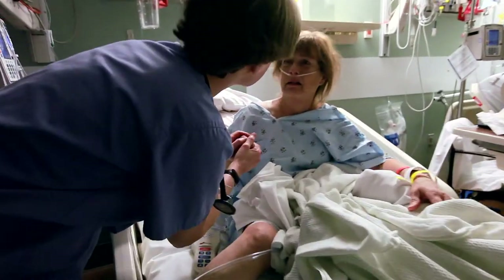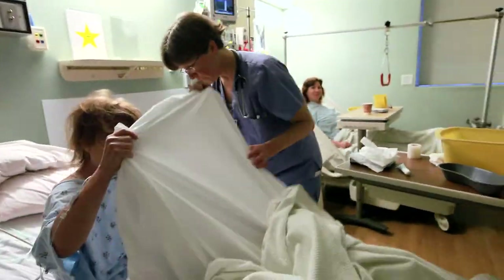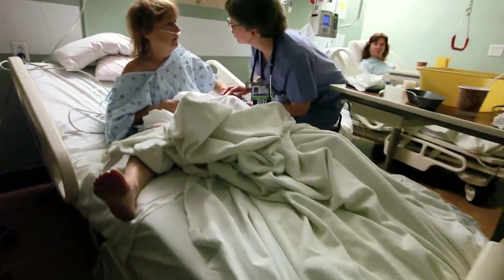Delirium from a patient perspective can be absolutely frightening and horrific. It can include terrible hallucinations, overwhelming feelings, and just feeling like your mind has gone. If you're older than 65 and you get delirium, there's a 40% chance you're going to be dead in 12 months.